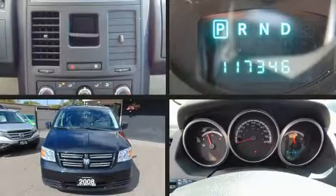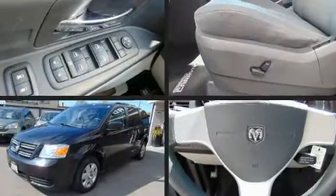Come test drive this 2008 Dodge Grand Caravan. It features an automatic transmission, front-wheel drive, and a 3.3-liter six-cylinder engine.